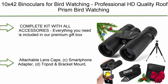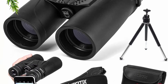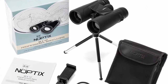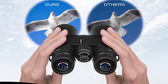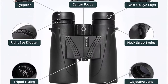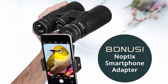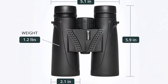Top 9: 10x42 Binoculars for Birdwatching — Professional HD Quality Roof Prism Binoculars for adults. Perfect for birding, travel, hunting, and stargazing. Includes tripod and phone adapter. Complete kit with all accessories — everything you need is included in the premium gift box set. Inside you'll receive: 10x42 birding binoculars, attachable lens caps, smartphone adapter, tripod and bracket mount, comfortable neck strap, carrying case, cleaning cloth, and an easy-to-follow user manual.